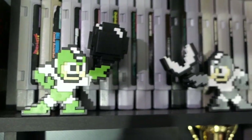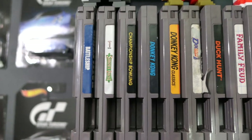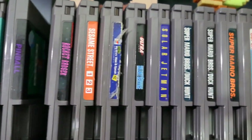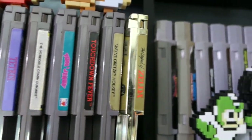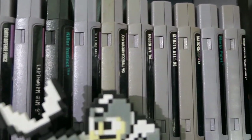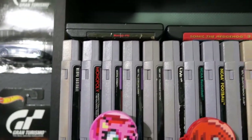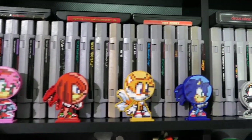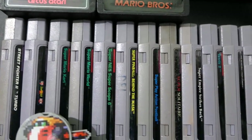We have all of my 8-bit figures here from Jakks Pacific — Donkey Kong unfortunately fell over but you can see him right there — and then all the different variations of Link as well as Mega Man. That brings us into my NES collection. I'm not going to list every single game but you can look at them as I slowly pan through — all alphabetized. Then that leads into Super Nintendo, also all alphabetized, followed by some random Genesis games I had nowhere else to put, and these little Sonic 8-bit style figures.